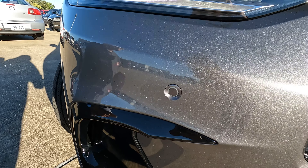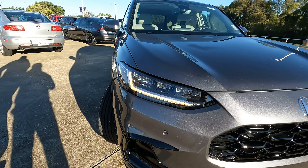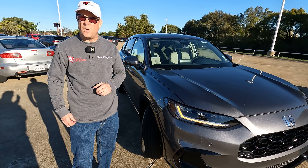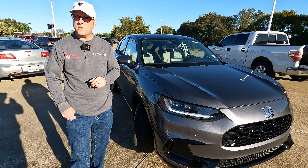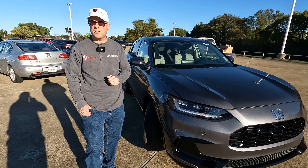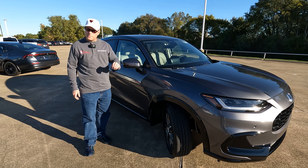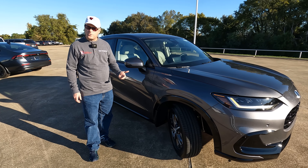Those sensors mean you're going to have Honda Sensing driving aids, including adaptive cruise control, collision mitigation braking, road departure mitigation, lane keeping assist, and traffic jam assist. Depending on what you want, you can go front-wheel drive — which is what this model is — or you can go all-wheel drive.